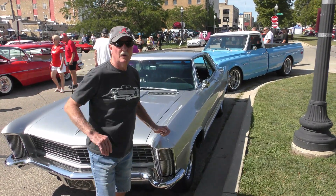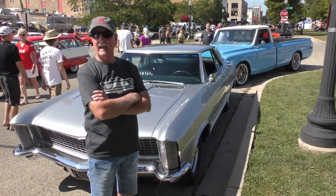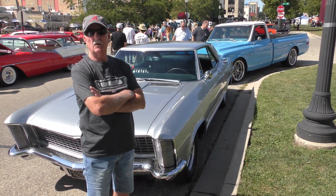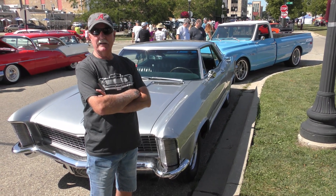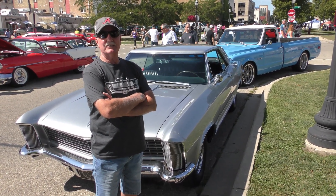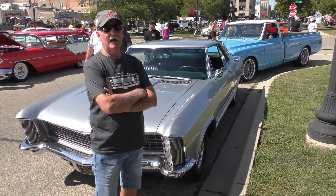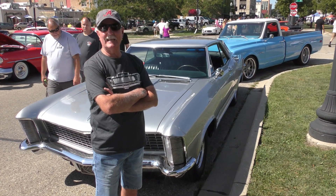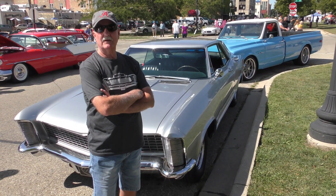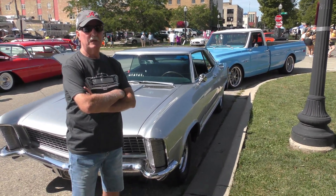So what condition was it in when you got her? It was real good. My interior right now is all original. So what area did you find her? I found it in Kenosha. I actually bought it from my barber. I bought it from a lady, I believe. So you're the third owner. Third owner. You mind opening the hood for me here? Sure.